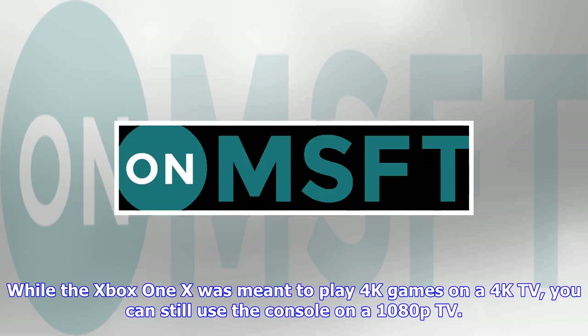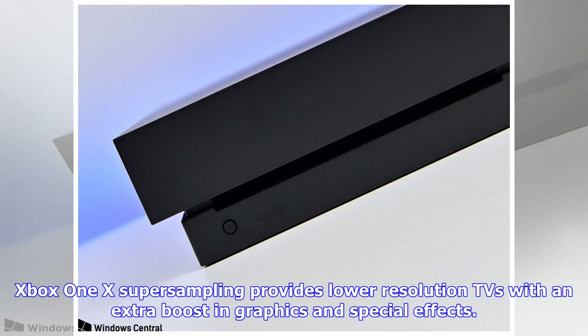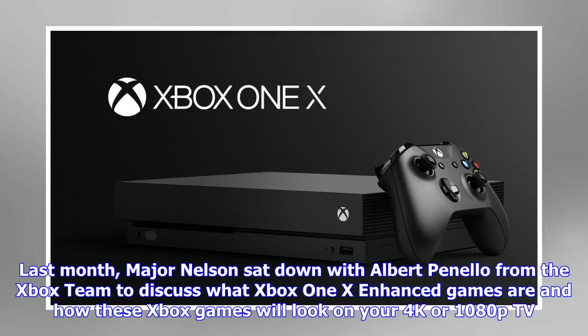Supersampling is another term that has been used a bunch of times with the Xbox One X. While the Xbox One X was meant to play 4K games on a 4K TV, you can still use the console on a 1080p TV. Supersampling takes a high resolution image and scales it down to your TV's native resolution — 720p or 1080p TVs. Xbox One X supersampling provides lower resolution TVs with an extra boost in graphics and special effects.